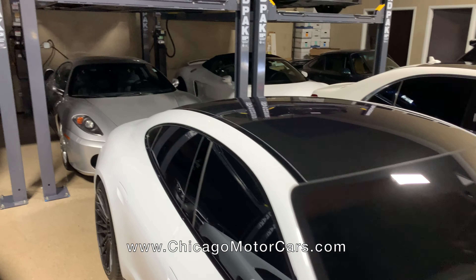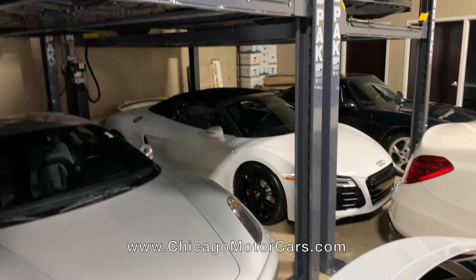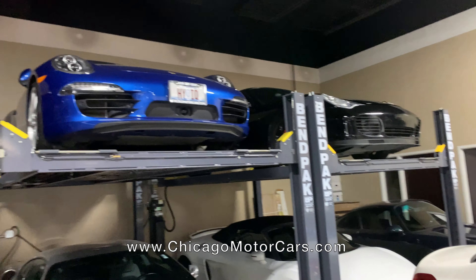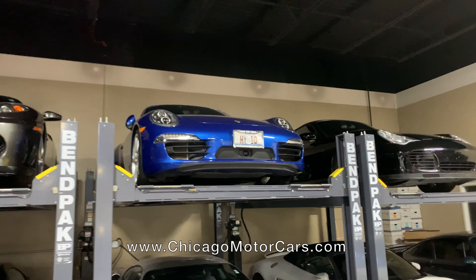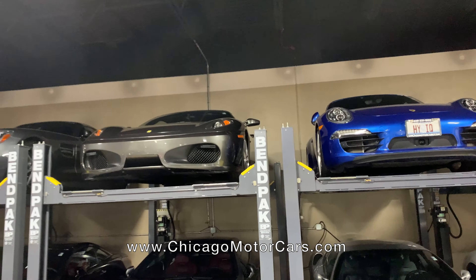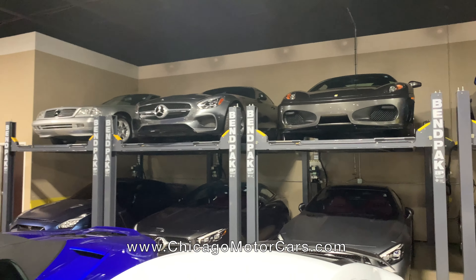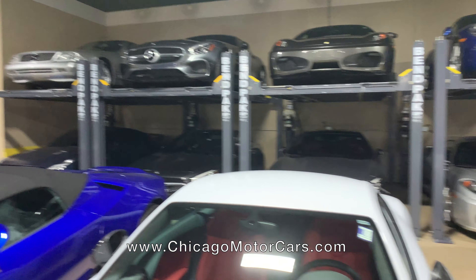Got a Ferrari 430 back here, an R8 Spyder, and up top a 996 Turbo and a 991 Targa in all blue — really an awesome car. Ferrari 430 Spyder, it's an 07. Got another GTS Coupe up there for Mercedes — that's a 2016 — and a classic 1999 500 SL.